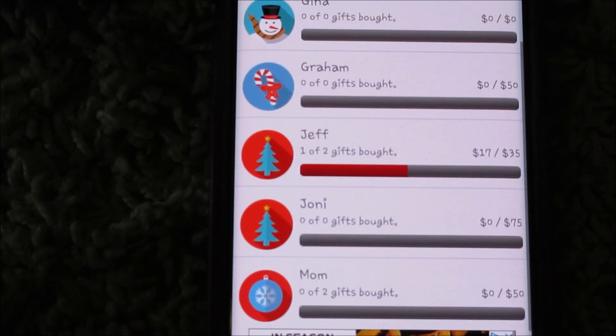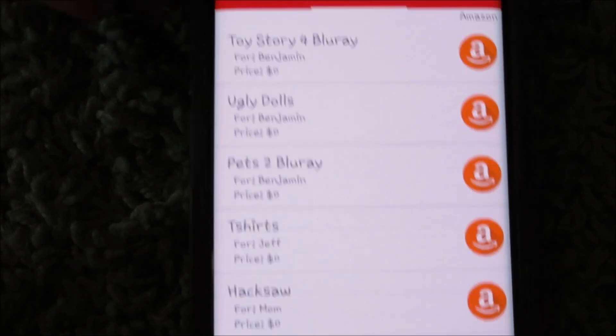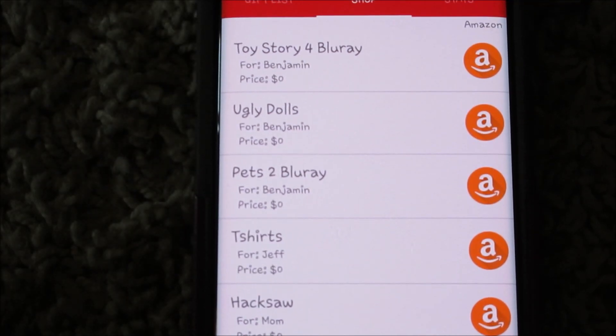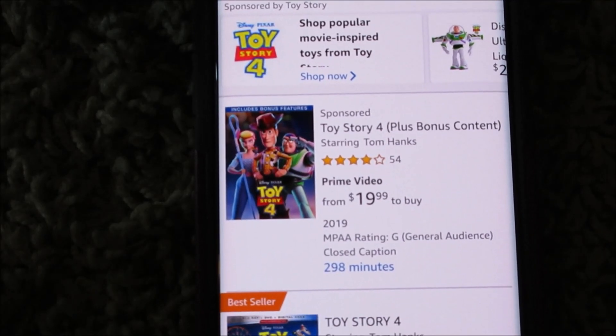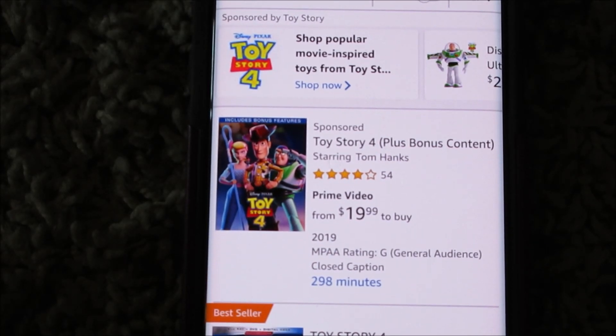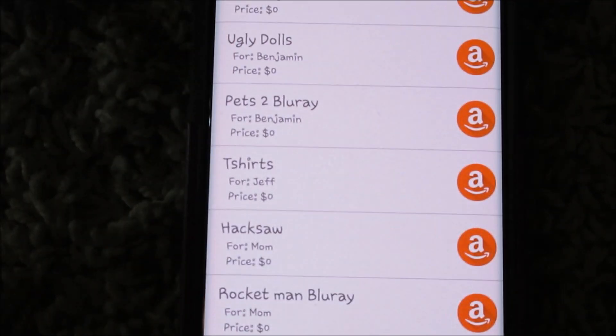I found that if you click on the word 'Shop,' this is the stuff I want to have an idea of what to get my family — they automatically give you an Amazon link for it. Since I want to get Toy Story 4 for Benjamin, I can just click on that and it'll take me right to my Amazon account. But I don't want to spend $20 for that movie — I wait till Black Friday because you can get it super cheap.